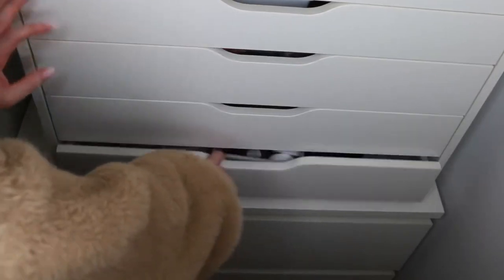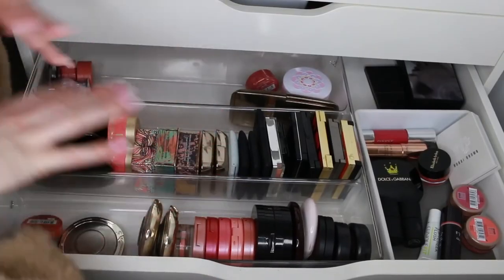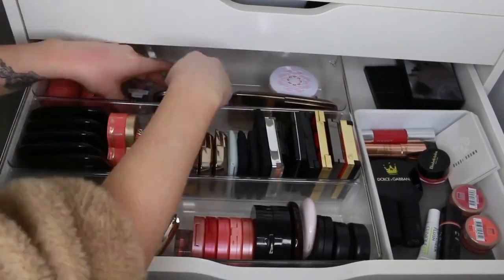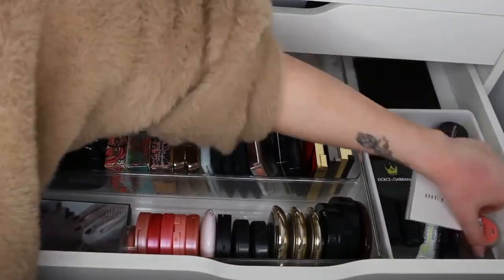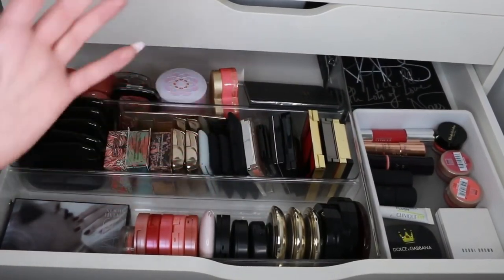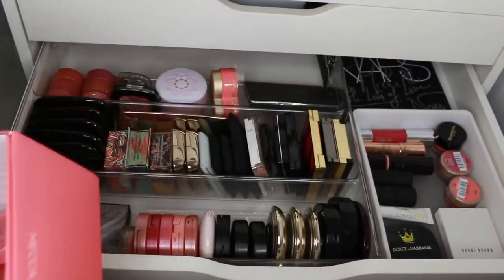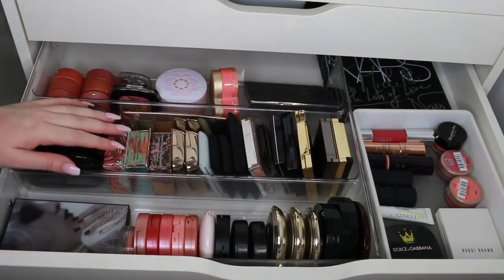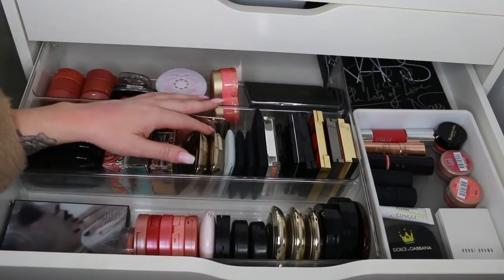Now let's organize these a little better. Look at all this room I have — it's so nice! I'm pretty happy with how it's laid out. The drawer still looks really full, but I have gotten rid of so many things. All of these blushes are going to new homes and I'm really excited to give them away. Blush is one of my favorite products — I think I say that about every drawer! There's something luxurious about blush. I'm so excited to have this drawer more accessible so I can appreciate each shade more. Thank you so much for watching — I'll talk to you again soon.